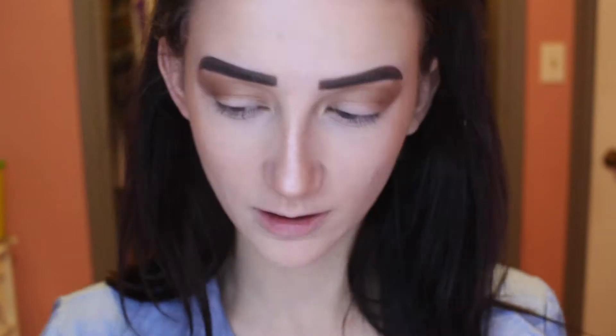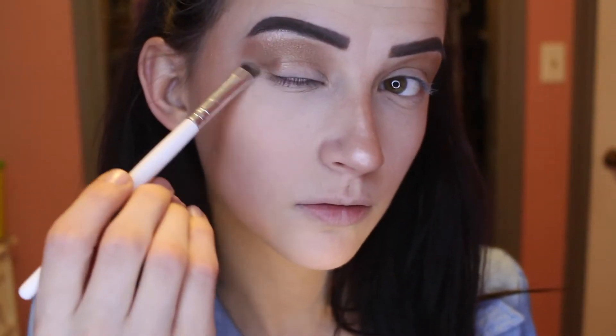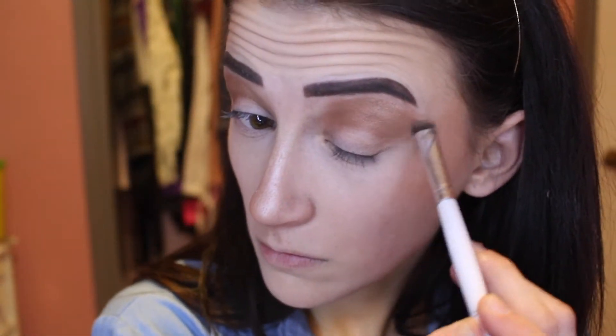I'm going to take the brow bone shade and put it up on the brow there. Then I'm going to take a brush and go in with this pinky eyelid color.